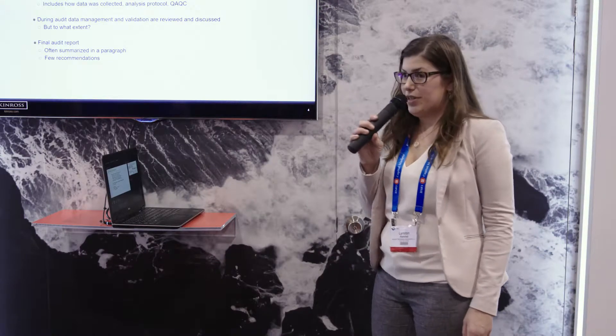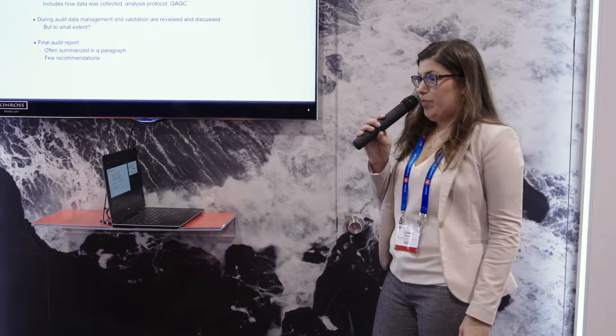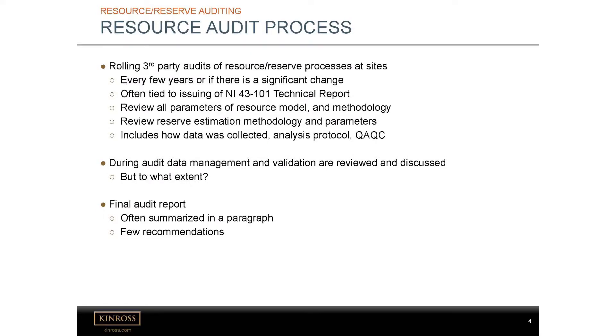One of the things our group does is look at the resource and reserve audits. We go through all the different sites every few years using third-party consultants. We usually tie these in if there's a significant change at the mine or in the reserve, or generally want to cover everyone every few years. We often tie this when a new NI 43-101 technical report is issued. As part of these audits, we go through the resource estimation methodology and also the reserve, looking at all the different parameters that are used and the methodology.